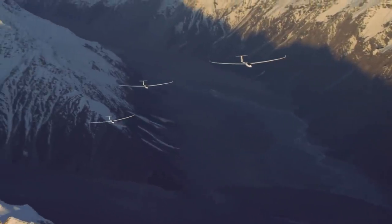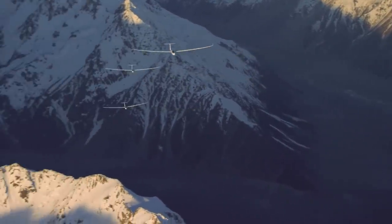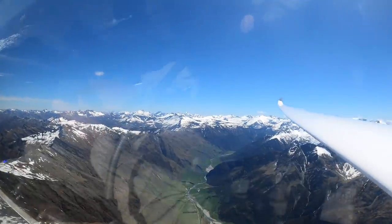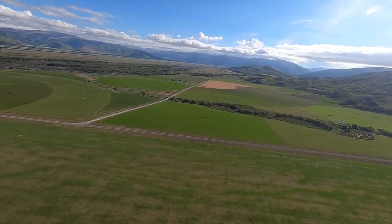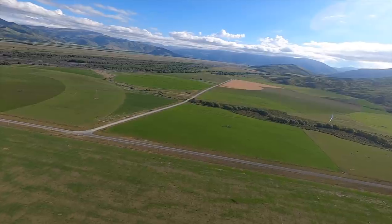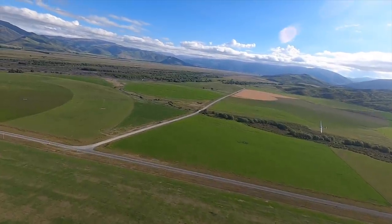In the North Island we mainly use paddocks and farmer's fields to land in, and we can pretty much choose any field we can see, as long as it's big enough, clear of stock, and not too sloped. Unfortunately in the South Island most of the valleys and flat areas are made from rivers, meaning there are rocks and stones — you really don't want to hit one landing in a paddock. More recently there's been a lot of dairy farming in this area, and they actually roll the paddocks and remove large stones because cows don't like walking on them either.